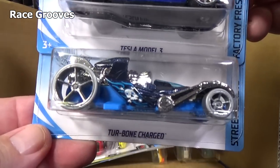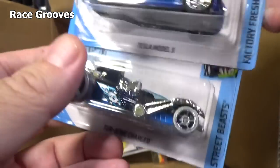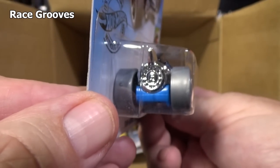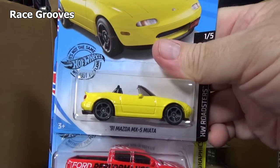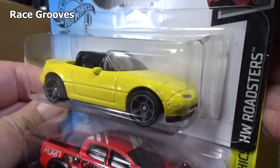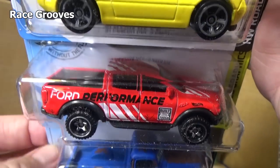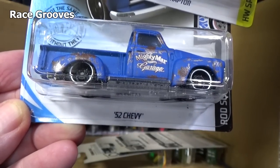Tesla Model 3. And there's Turbone Charged — Turbone Charged is back. It's part of the Bone Shaker family of Hot Wheels models. There's the turbo in the back. '91 Mazda MX-5 Miata — tail light decos and in the front as well. It's a '19 Ford Ranger Raptor — very nice looking. Glad to see it in the Hot Wheels lineup. Matchbox has their Raptor as well.